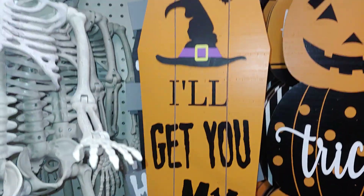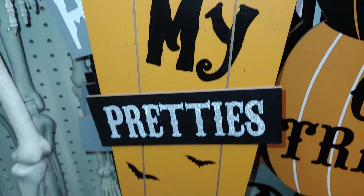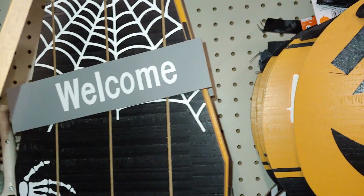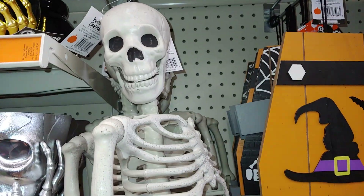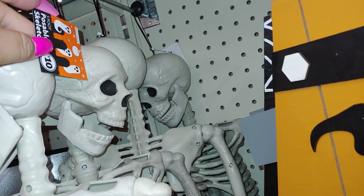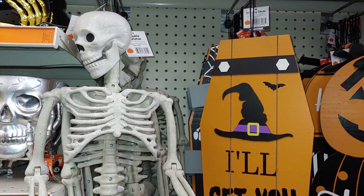Then they have this one — it's a coffin-shape sign decor for five dollars. It has a witch hat on top and says 'I'll get you my pretties' with bats all over. They also have one that says 'Welcome to our haunted house' with skeleton hands and spiderwebs — same coffin shape. Then they have these skeletons right here — they're pretty big, ten dollars. It says it's a poseable skeleton, three feet tall.